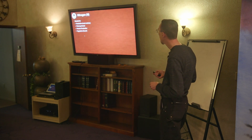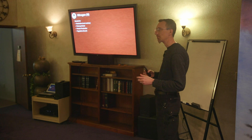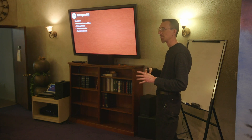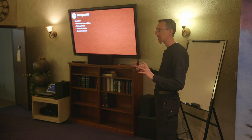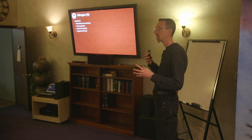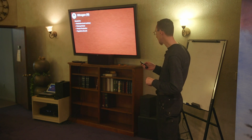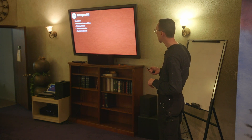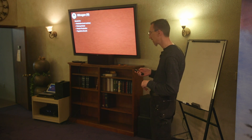Nitrogen is needed for nodulation — not all plants can do it, but legumes generally are, and other nitrogen-fixing plants create little nodules of nitrogen with bacteria in the soil right next to the roots, in a symbiotic relationship. Nitrogen is also needed for photosynthesis, protein production, and vegetative growth.